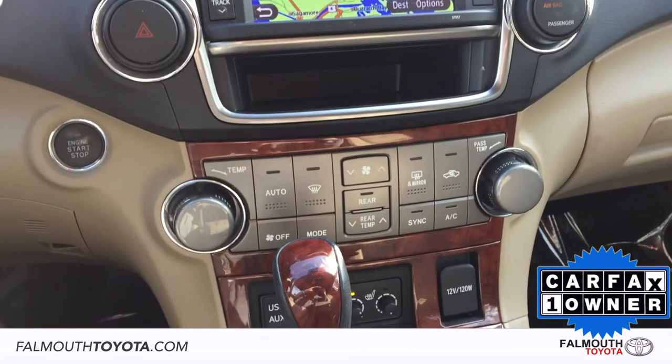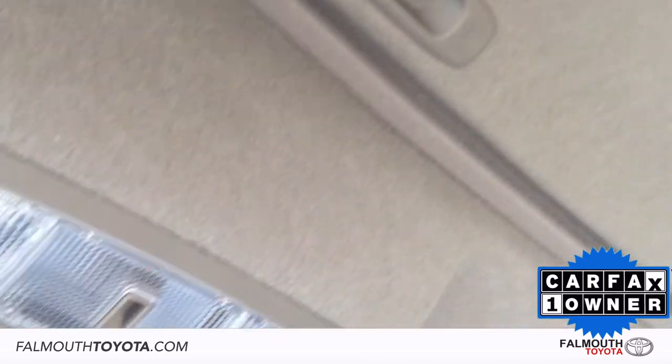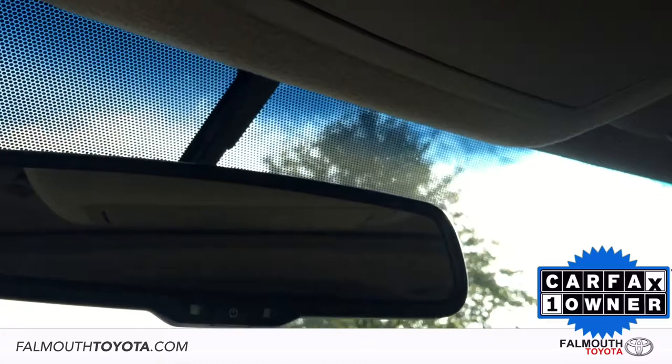Below that are your 3-zone automatic climate controls, push-button start, and variable heated seat controls. Up top is your moonroof controls, sunglass storage, homelink buttons, and auto-dimming rearview mirror.